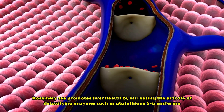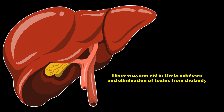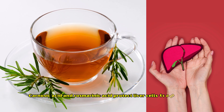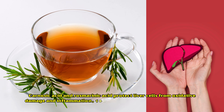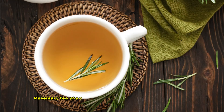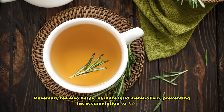Number six: liver detoxification. Rosemary tea promotes liver health by increasing the activity of detoxifying enzymes such as glutathione S-transferase. These enzymes aid in the breakdown and elimination of toxins from the body. Carnosic acid and rosmarinic acid protect liver cells from oxidative damage and inflammation, reducing the risk of liver disorders such as non-alcoholic fatty liver disease. Rosemary tea also helps regulate lipid metabolism, preventing fat accumulation in the liver.